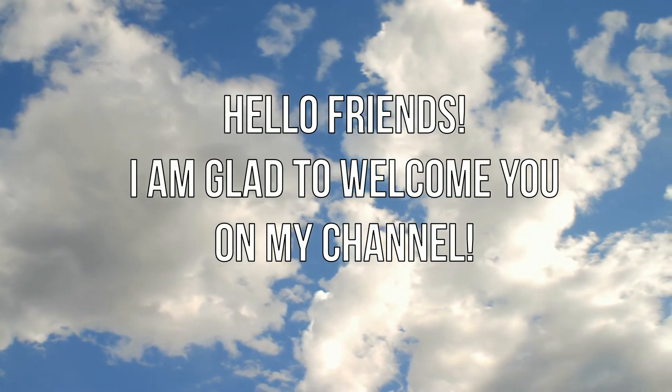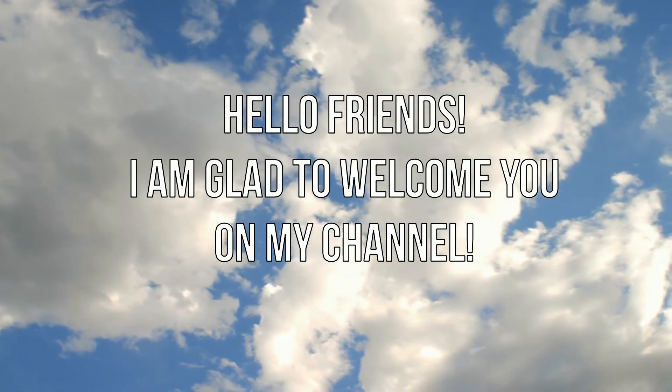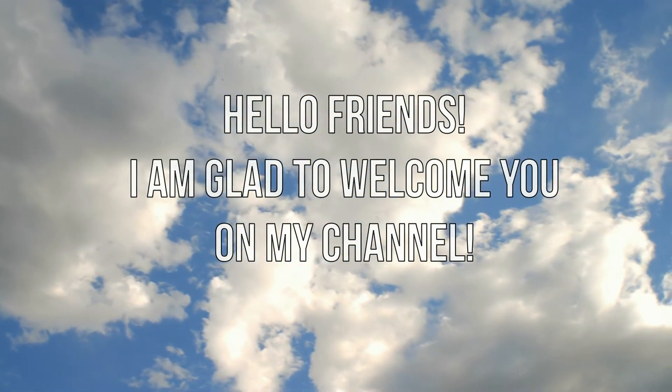Hello friends. I am glad to welcome you on my channel. I always have a lot of new reviews for you. Subscribe and like.